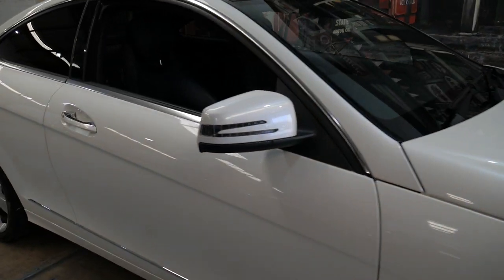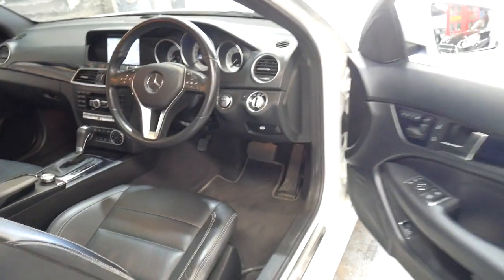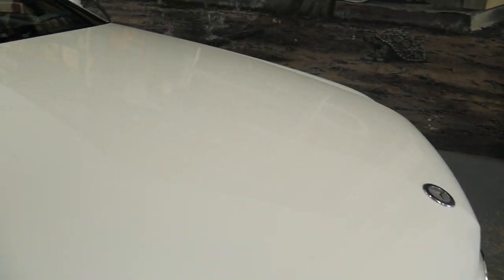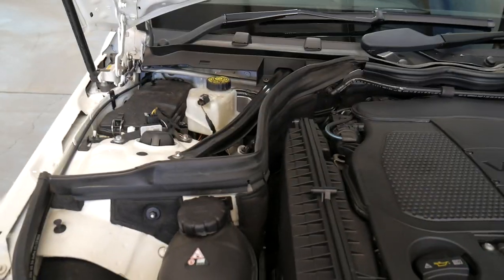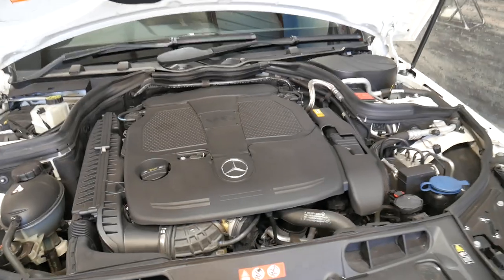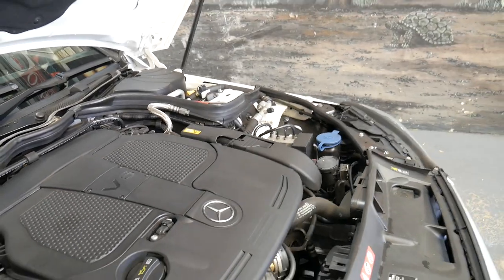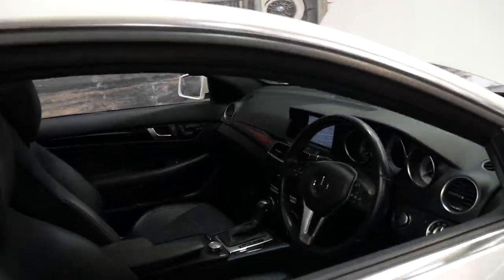Let's have a look under the bonnet and see this new engine. It has memory electric seats on both driver and passenger sides and it does have command. Beautiful paintwork. This is the new V6. As I said, it has had every single service done at Mercedes-Benz, which is fantastic. It has all the original books and manuals, and it drives absolutely perfectly, as you'd expect from a car fully serviced by Mercedes-Benz.